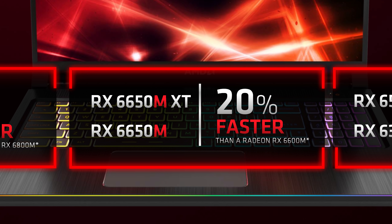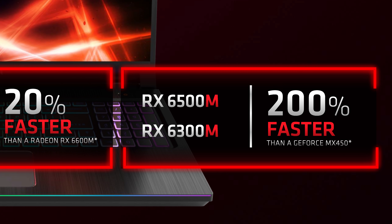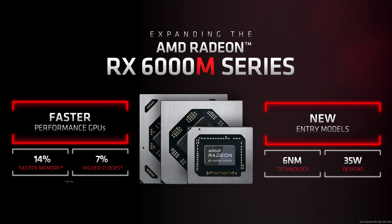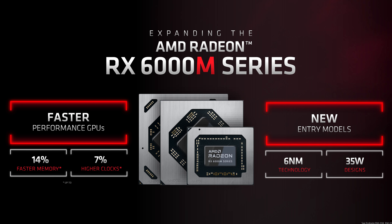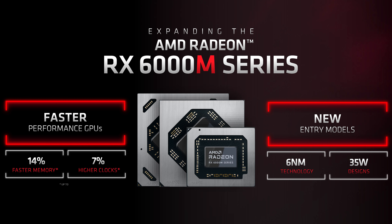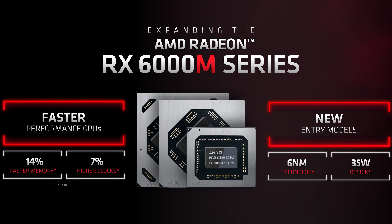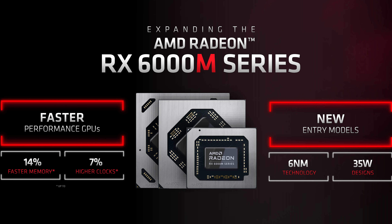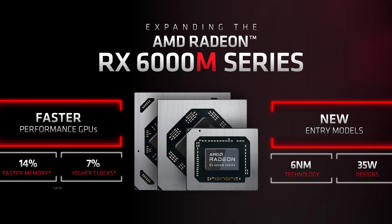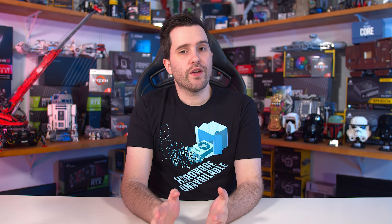The RX 6650M XT and RX 6650M should be up to 20% faster than the RX 6600M. There are also two new mobile GPUs based on the Navi 24 die — the RX 6500M and RX 6300M — designed for entry-level laptops typically using GPUs around the 35W mark. The performance gains for the new M-series models are being achieved through higher GPU and memory clocks — the 6600M has room to move up to 16Gbps memory versus 14Gbps, and AMD could also enable the full 32 compute unit Navi 23 die for the 6650M XT. We'll learn more about those closer to launch.